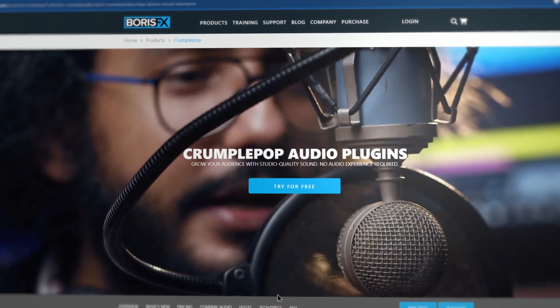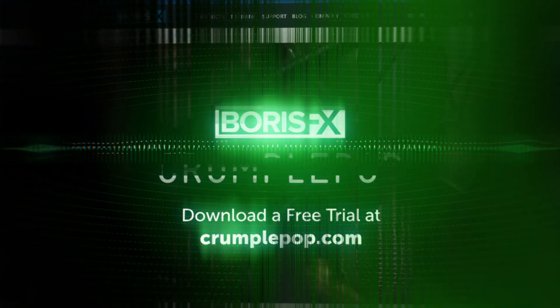Go to borisfx.com now and download a free trial to experience it for yourself.